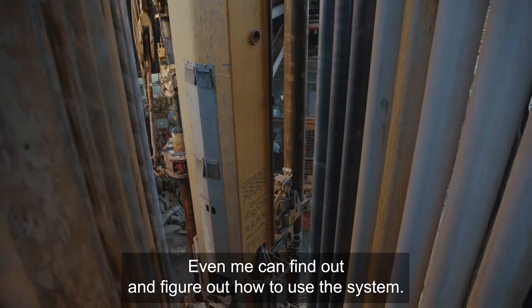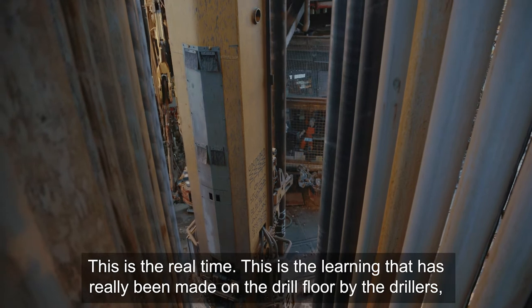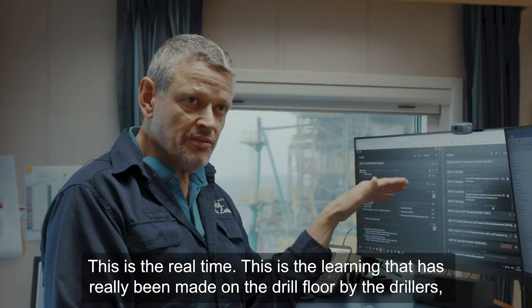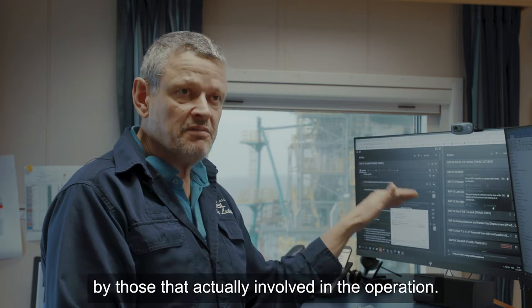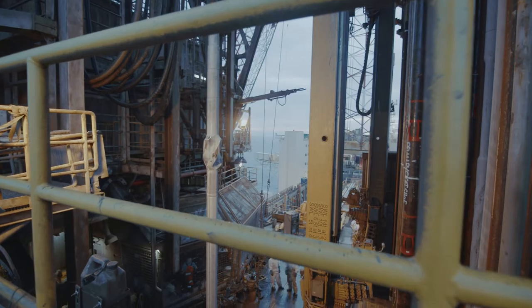It's very intuitive — the user interface is quite good; even I can find out and figure out how to use the system. This is the real-time learnings that have really been made on the drill floor by the drillers, by those actually involved in the operation.